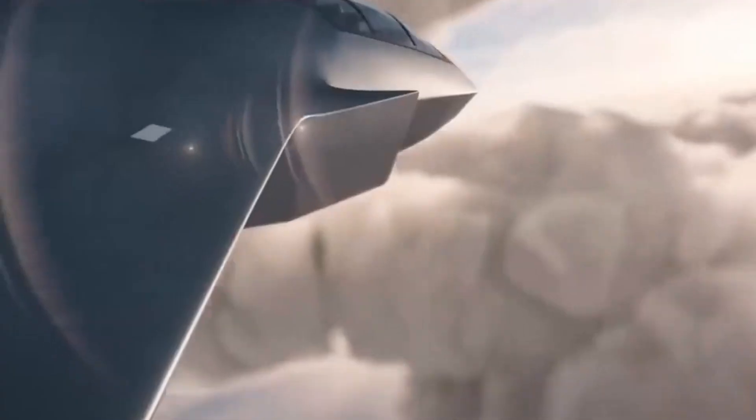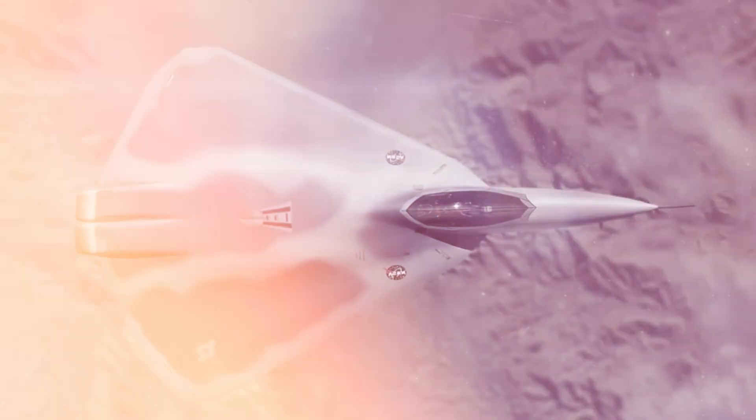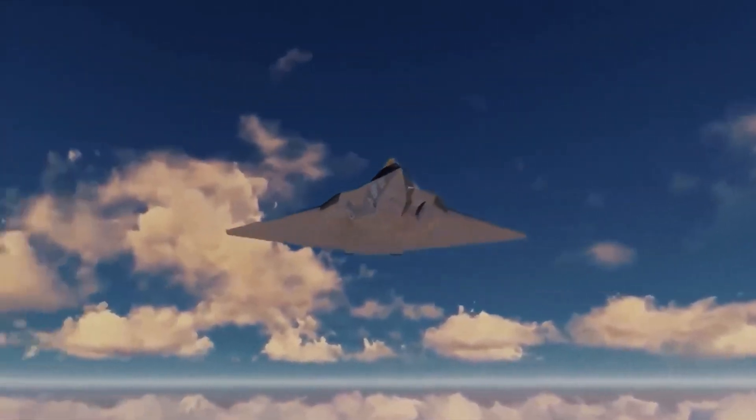As the U.S. Air Force continues to advance its next-generation air dominance program, the X-44 Manta's broader design could prove pivotal. With increased internal payload and superior lift, the Manta's innovative approach might have paved the way for a new era in fighter jet technology.